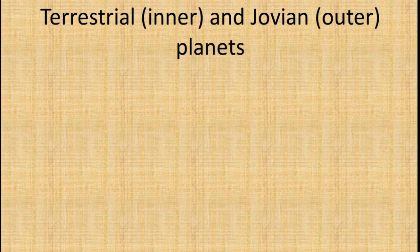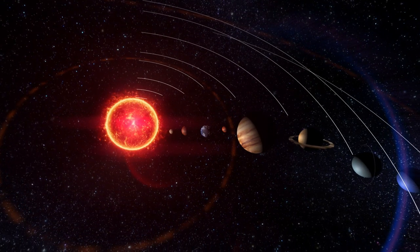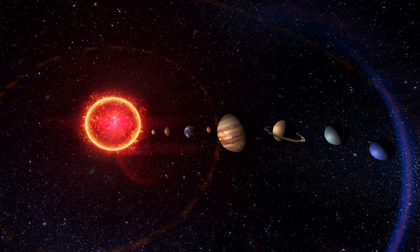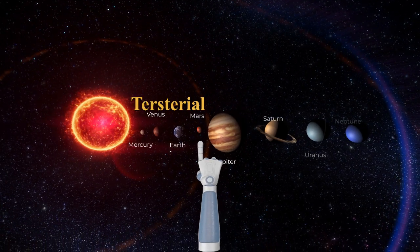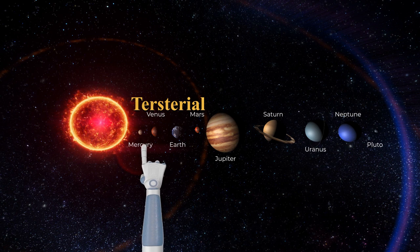According to their orbits, planets are grouped into two classes: the inner and outer planets. The inner planets are also called terrestrial or rocky planets, because their surfaces are made of rock.